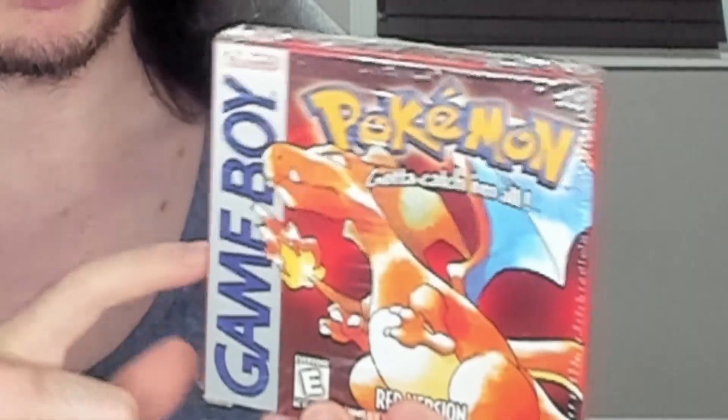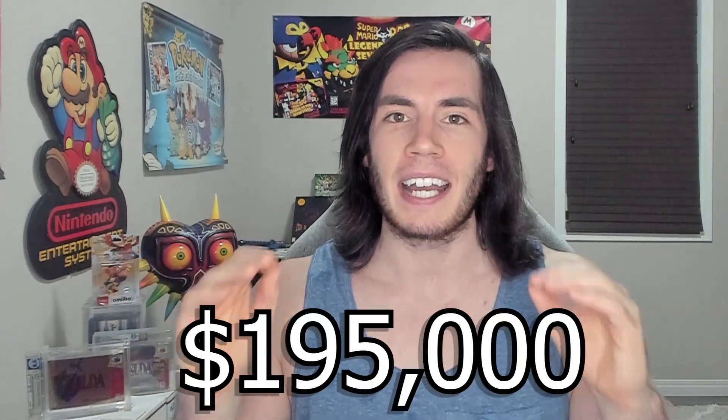I've linked both their Instagrams down below if you want to follow them. This Pokemon Red game right here, the same one you grew up playing, was traded for various graded Pokemon video games and cards with a grand total value of $195,000. This valuation makes it the most expensive Pokemon game by about $100,000. Let's take a look at this trade and see what makes this copy of Pokemon Red so special and what was given up in order to obtain it.